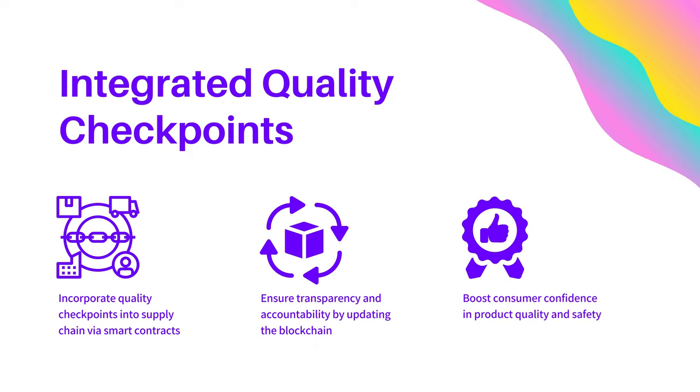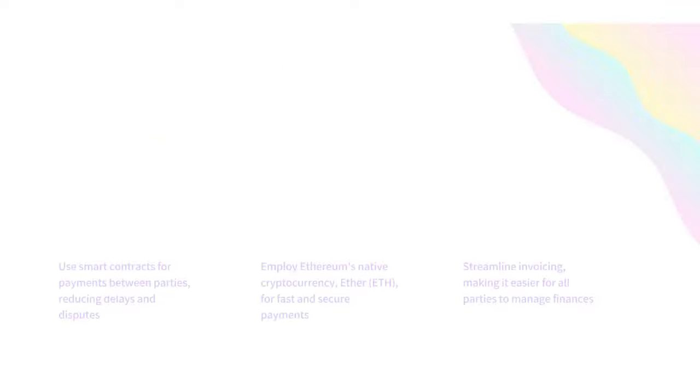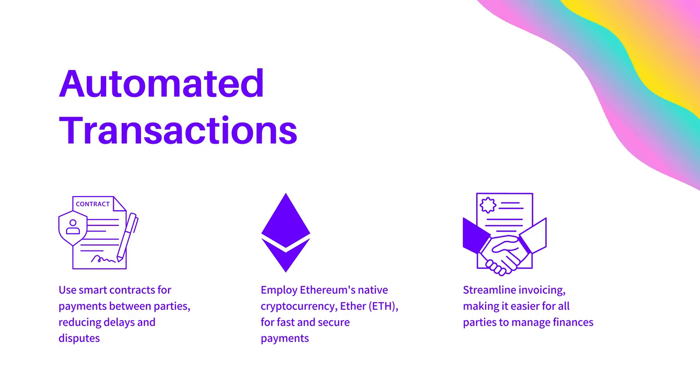One of the most significant advantages of using Ethereum blockchain in supply chain management is automated transactions. Smart contracts can be used to automate payments between parties, reducing delays and disputes. Ethereum's native cryptocurrency, Ether, enables fast and secure payments, streamlining invoicing and financial management for all parties involved.